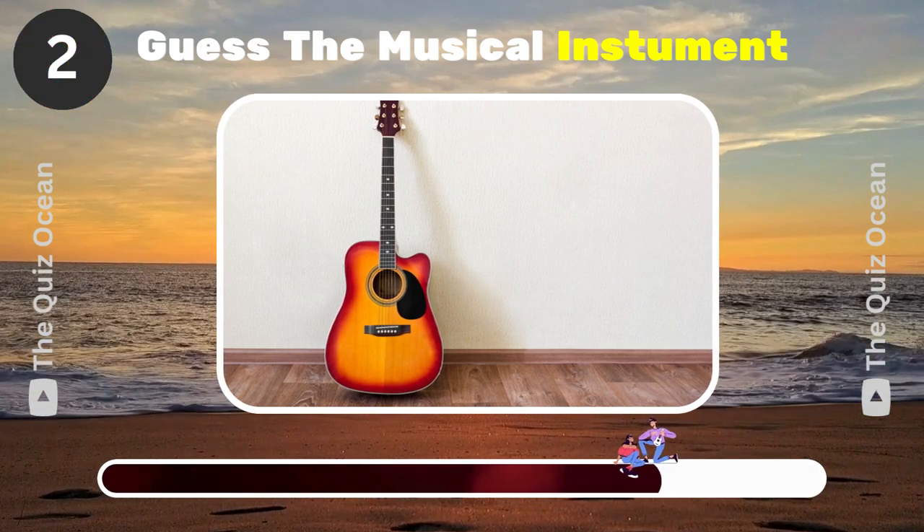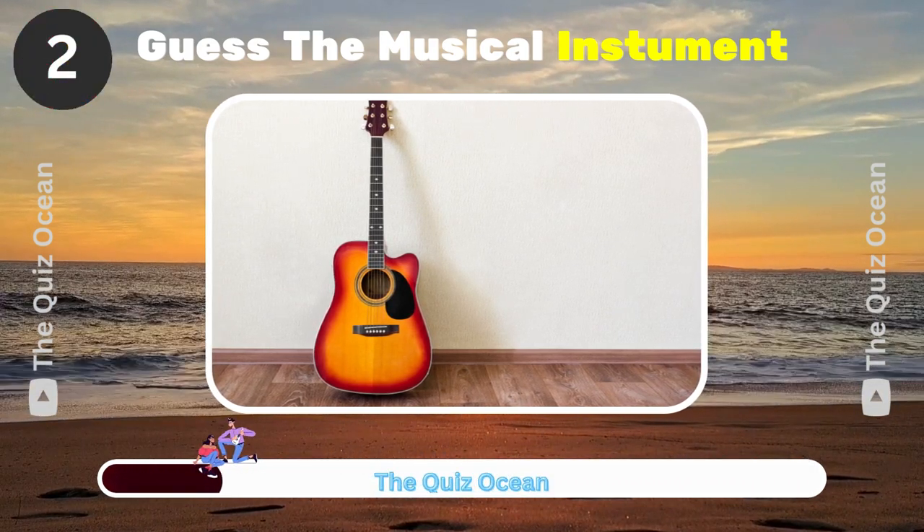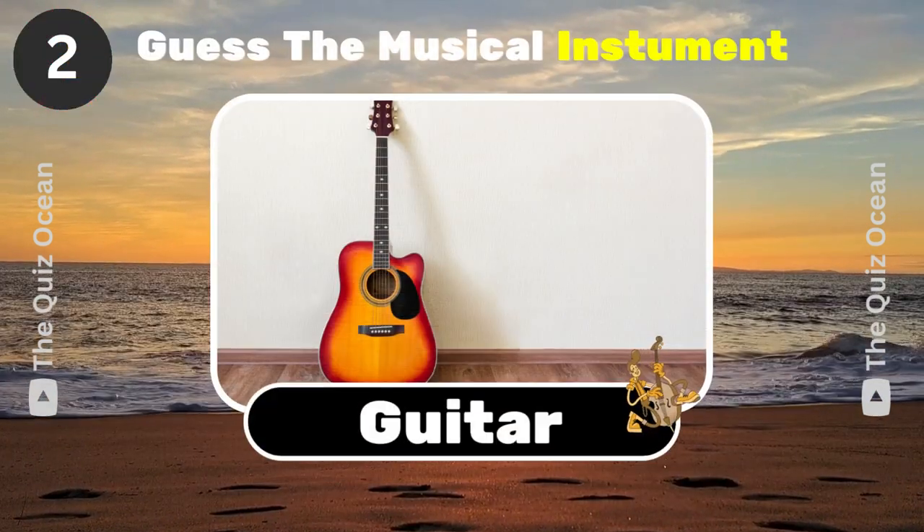This stringed instrument is popular around the globe. What is it? You're right! Guitar.